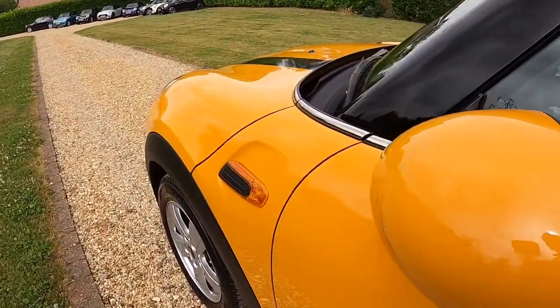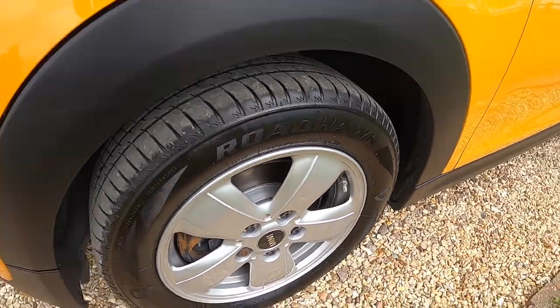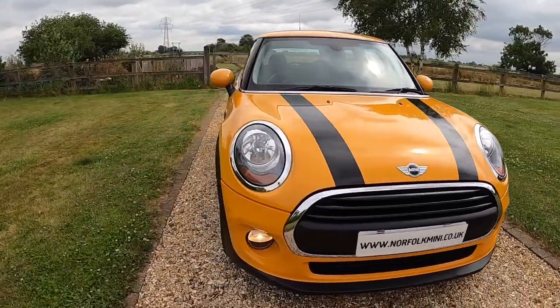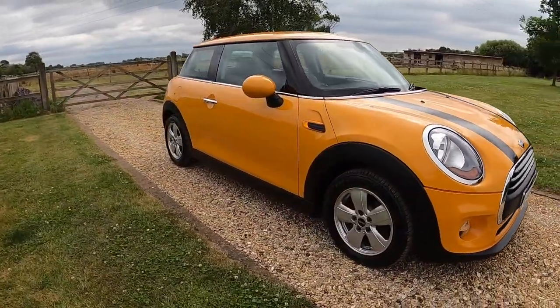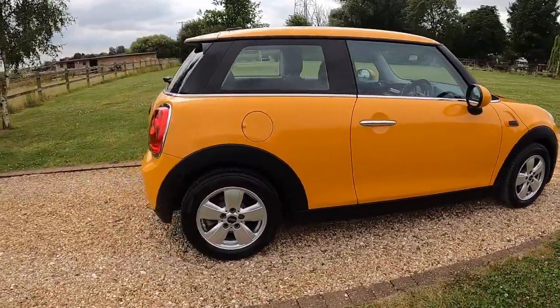It's got the body coloured wing mirrors, another optional extra. The car's got a full service history including one just done by ourselves, including rear brake pads, and it has an MOT that runs through until June 2023 with no advisories.